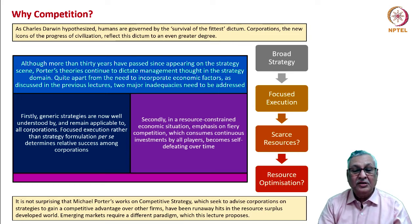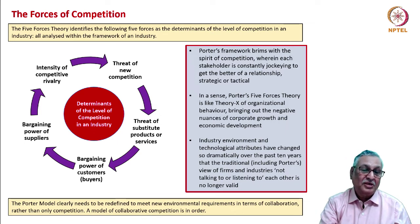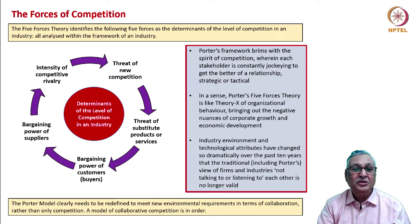Emerging markets particularly require a different paradigm, which this lecture proposes. The forces of competition — threat of new entry, threat of substitute products or services, bargaining power of buyers, bargaining power of suppliers, and intensity of competitive rivalry — have been discussed before. Adding global liquidity as a sixth economic force, the whole competitive theory framework brims with the spirit of competition, wherein each stakeholder is constantly jockeying to get the better of a relationship, strategic or tactical.